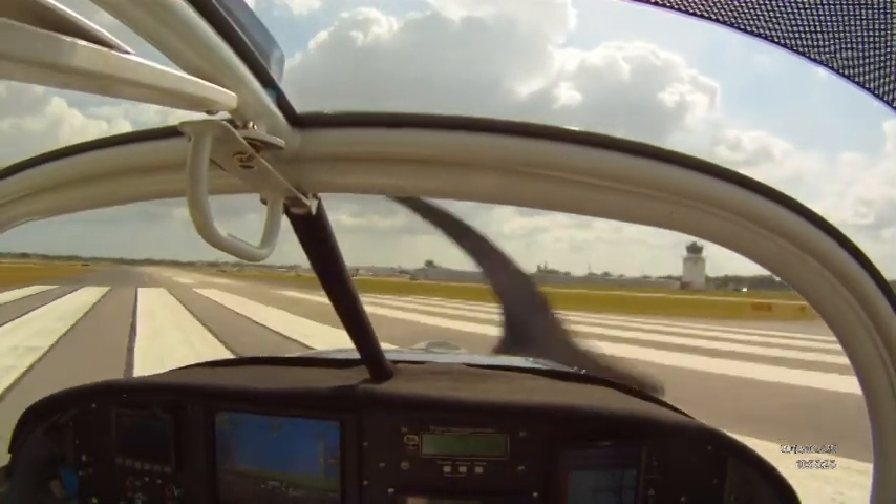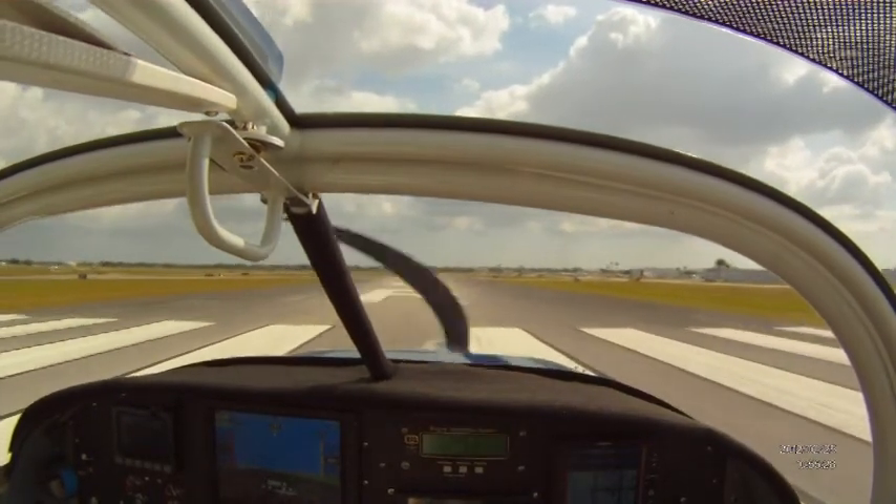Okay, 8-8 X-ray Papa, left downwind departure, rolling 9 right, we'll keep it below 1,000.